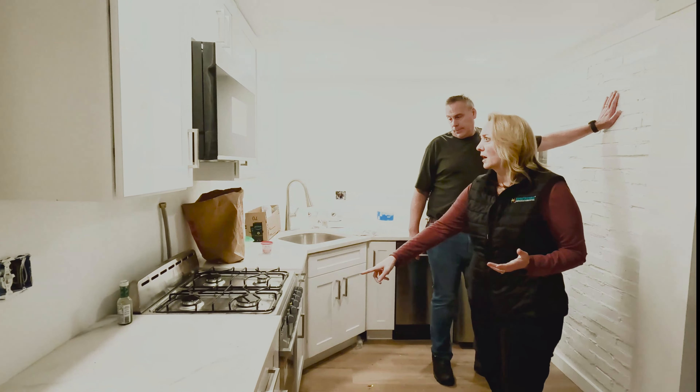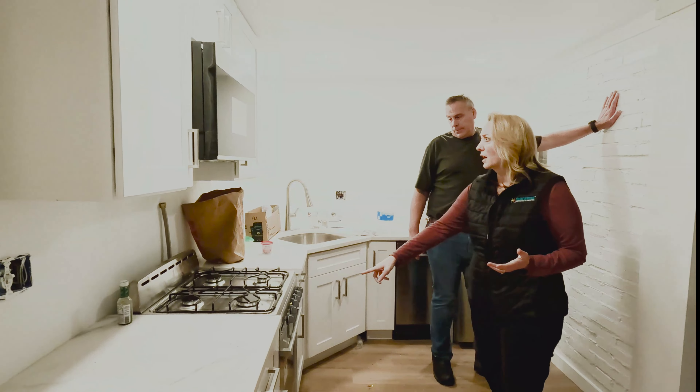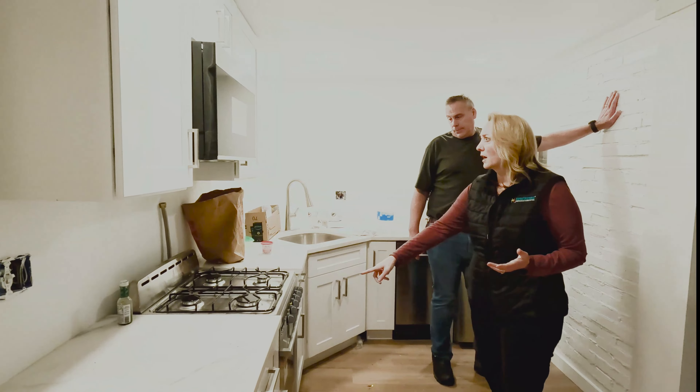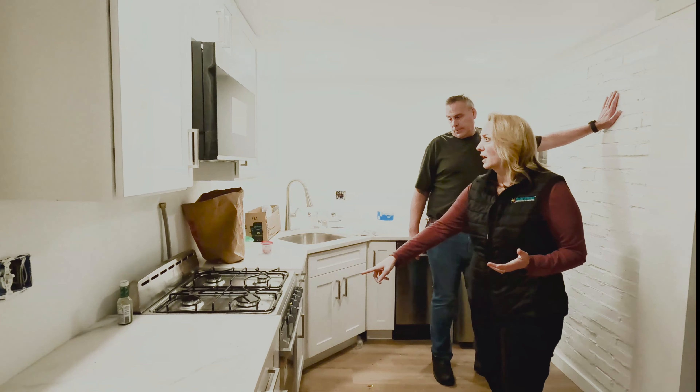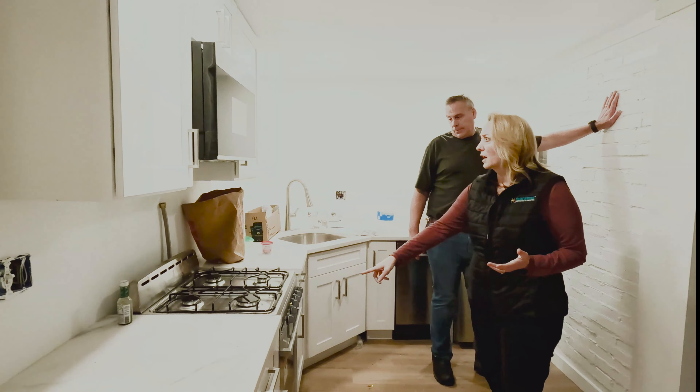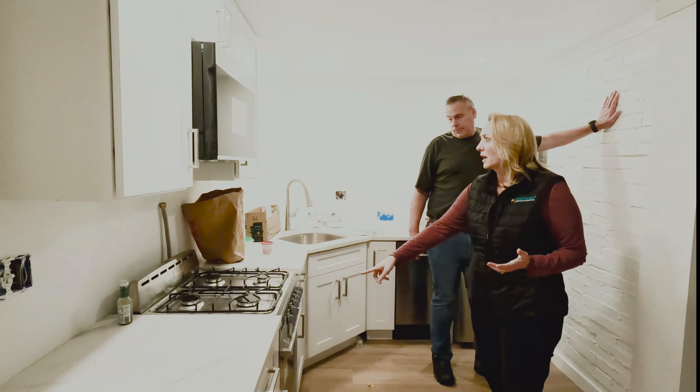Closet, another bedroom here. Joe and his team did a great job on the trim from the floor up, and also a really good job on the paint. There's another smoke alarm location. They'll trim everything out once the electrical is signed off — they're all waiting for the electrician before everyone else can finish.